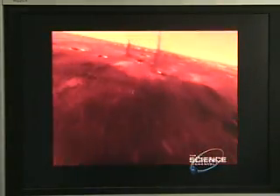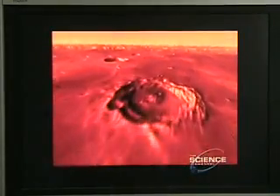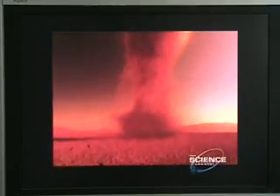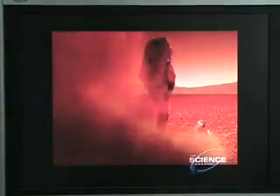Dust cyclones up to five times larger than a full-blown tornado on Earth. But it's not the size that makes them dangerous — it's what you can't see that really does the damage.